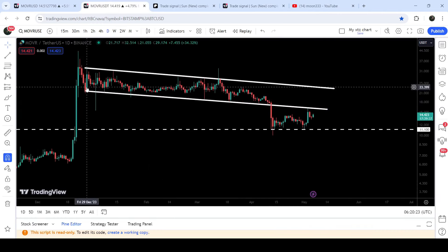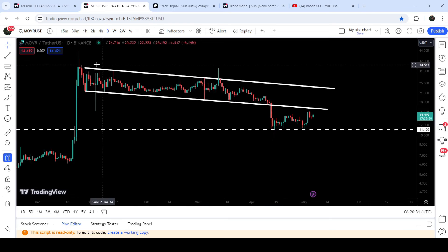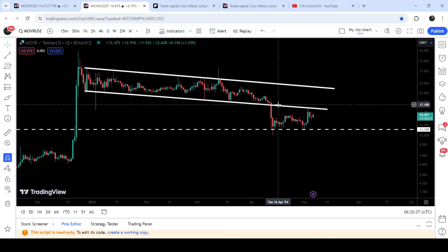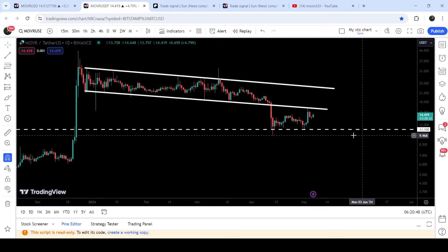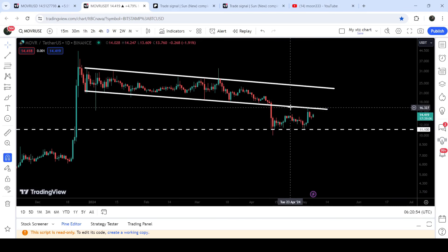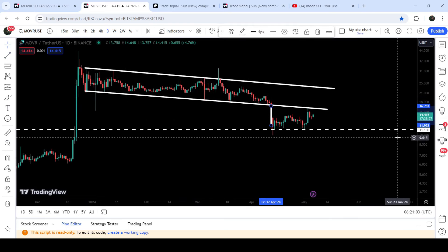Now let me take you to the live chart of Moon River. This is the daily time frame chart. You can see that since 28th of December 2023 up till 12th of April 2024, it has been moving inside this quite long down channel. Finally we broke down the support of this channel. When it broke down, I told you that the previous support of the channel can work as a resistance. You can see that after finding a short-term support at $11.10, the price geared up and recently it has been rejected by this previous support of the channel, now working as resistance.